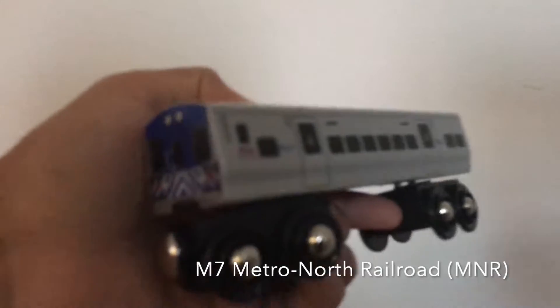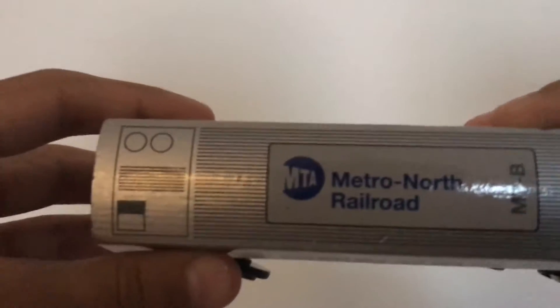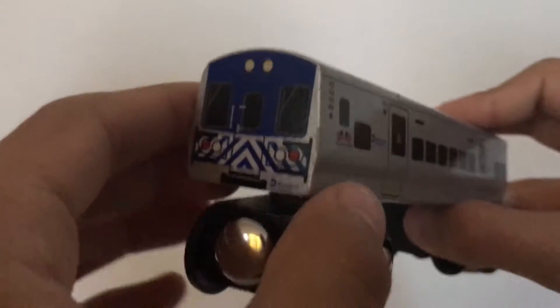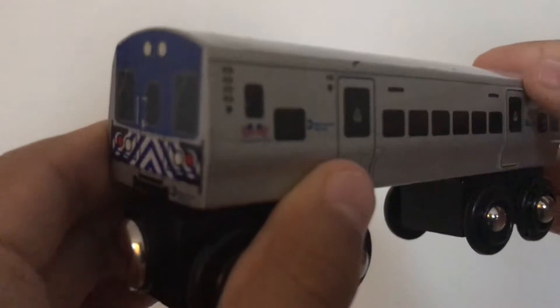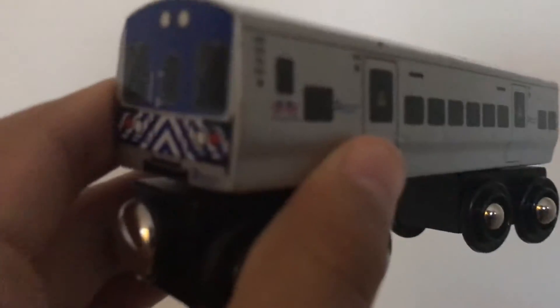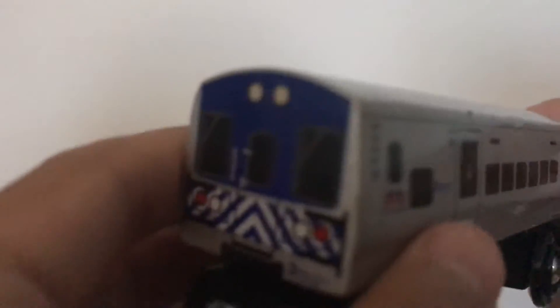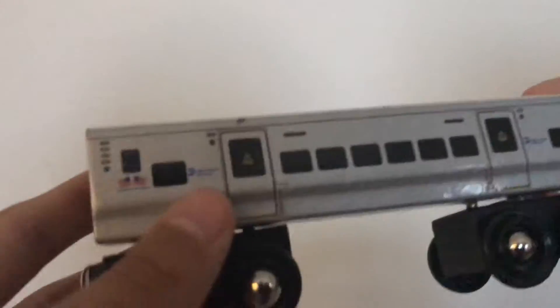Now we have the M7 Metro North Railroad. I have a second one — there's Car A and Car B, and this is Car B. To be honest, the M7s on these types of trains, the noise is beautiful and the horn is so cool. I love everything about this train. I'm going to show you the M7 LIRR shortly.